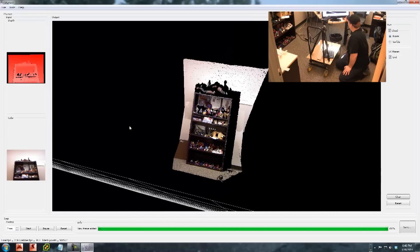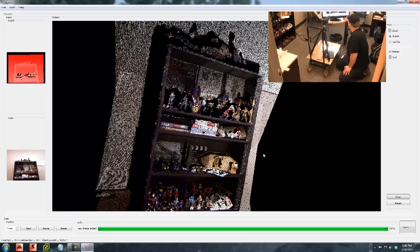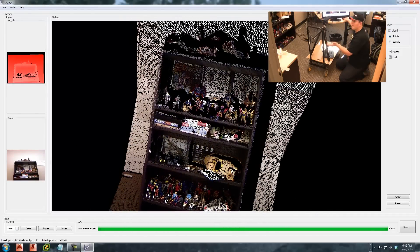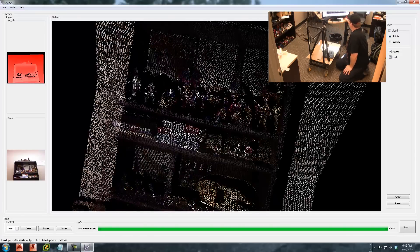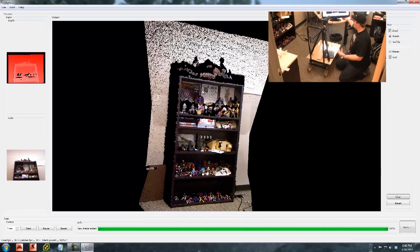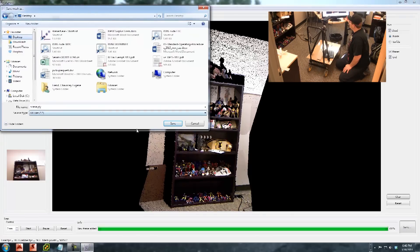We can look at it from many angles, and you can see there are lots of missing areas. But we can move the camera and continue scanning — maybe lift the tripod up in the air and scan from a different height. That's basically the gist of how you do this. I'd take this and save it now as one scan. It saves as a PLY file, and you can open it up in MeshLab and modify it.